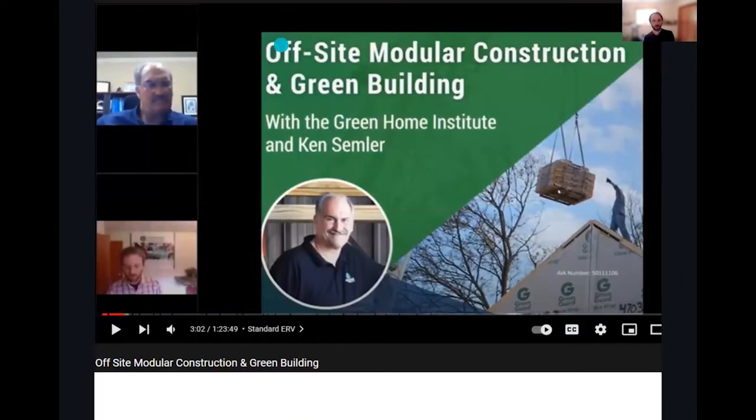This session today is a follow-up — it took about two years to get here — to a session we did with Ken Simler on offsite modular construction and how it fits with residential green building. We covered three aspects: first, massive waste reduction, which reduces embodied carbon. It's very difficult to get builders to reduce waste on site-built projects due to lack of affordable recycling options and tight sites. Modular addresses this from day one.